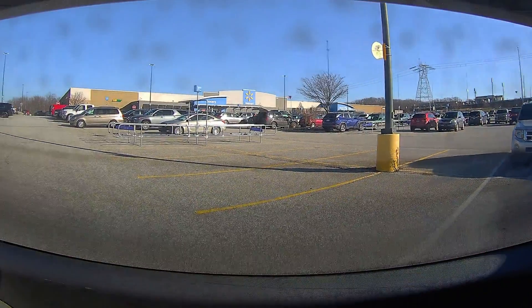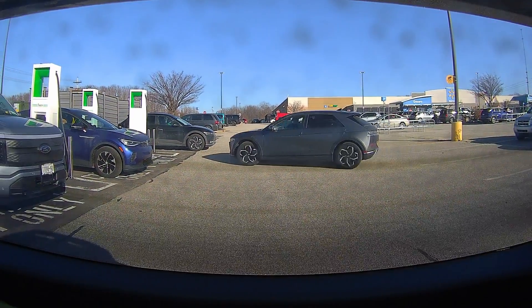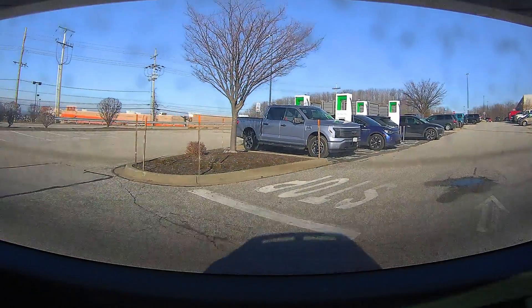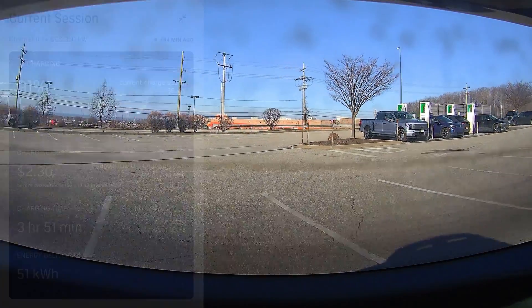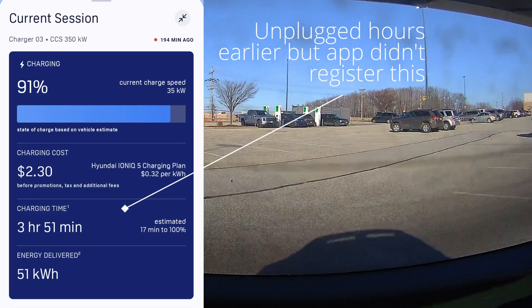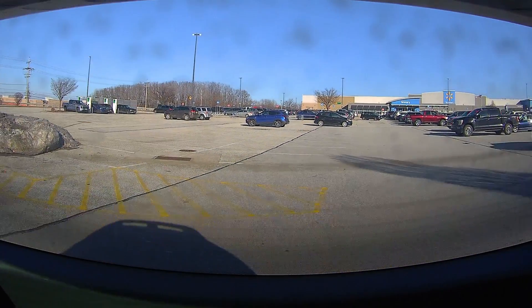The one call-out would be the software side — Erie specifically, maybe it was that particular location, but on the charging we had a perfectly fine session, no problems at all, but then our session was still active in the app even though we'd stopped charging. No extra billing, no real big deal here, but it did require reporting that to Electrify America and getting that cleared out. That was the one software-side hitch — not inconvenient, just something that you might need to be aware of.